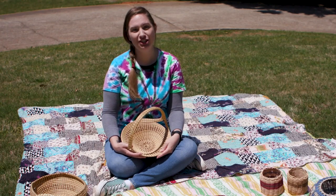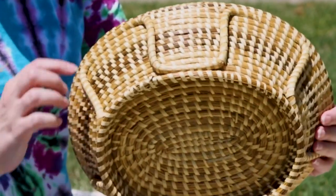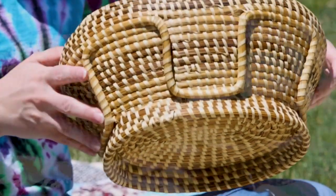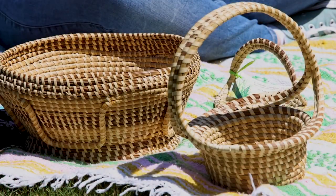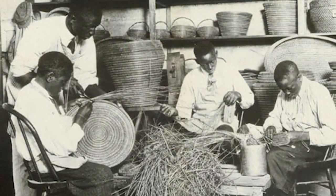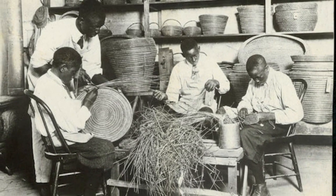Like the Cherokee, the Gullah Geechee used native materials. After the end of slavery, artists started using pine needles and sweetgrass that allowed for more creative designs like loops and handles. Historically, older people were the basket weavers — women made the functional baskets, while men made the decorative baskets. Like the Cherokee basket weavers, anyone in the Gullah Geechee community can weave a basket today.